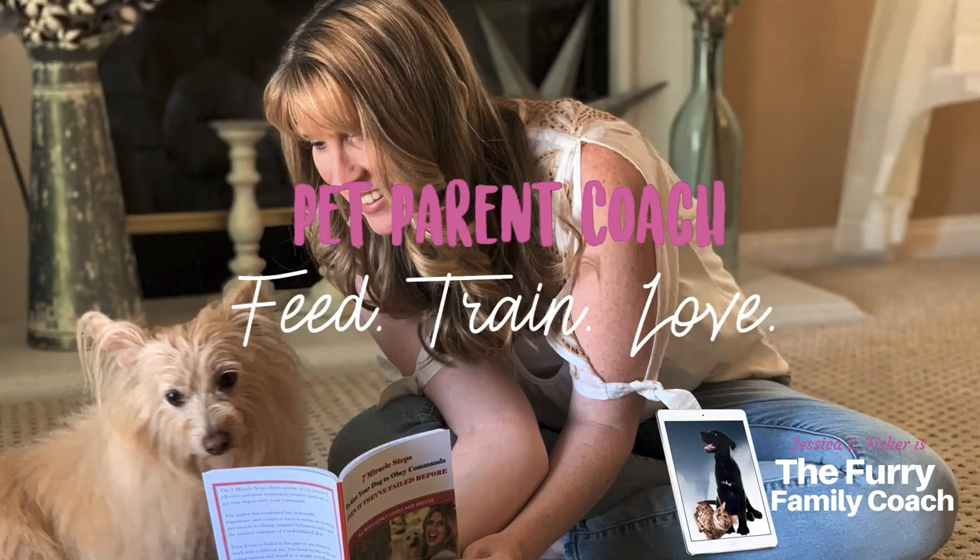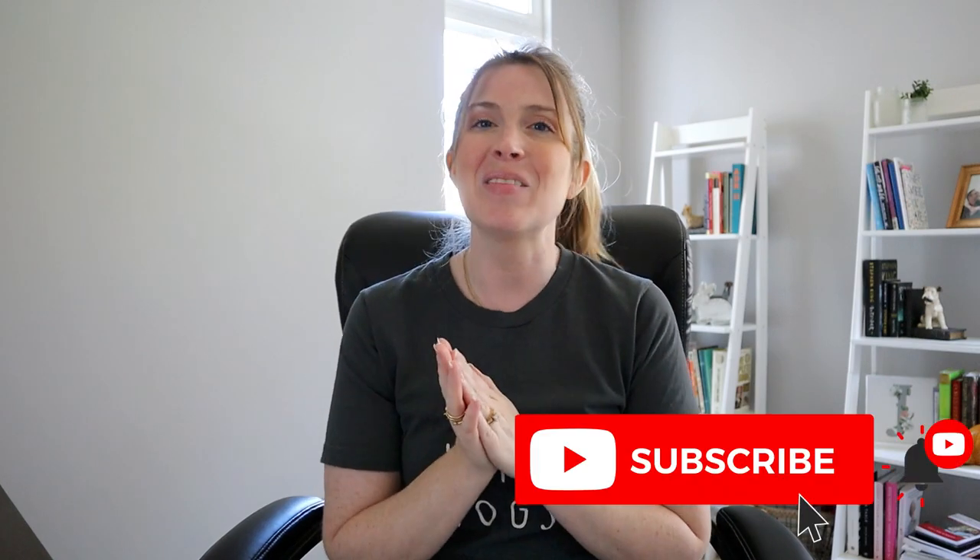My name is Jessica, I am The Furry Family Coach. I am a positive reinforcement dog trainer and pet parent coach. This channel is all about positive reinforcement dog training, canine nutrition, canine enrichment, and dog behavior. I also throw in some cat stuff because I am a pet parent coach and I do have cats. Go ahead and click that subscribe button if it's red, click it and turn it gray, then click the bell and select all notifications so YouTube can notify you every time I post a new video.